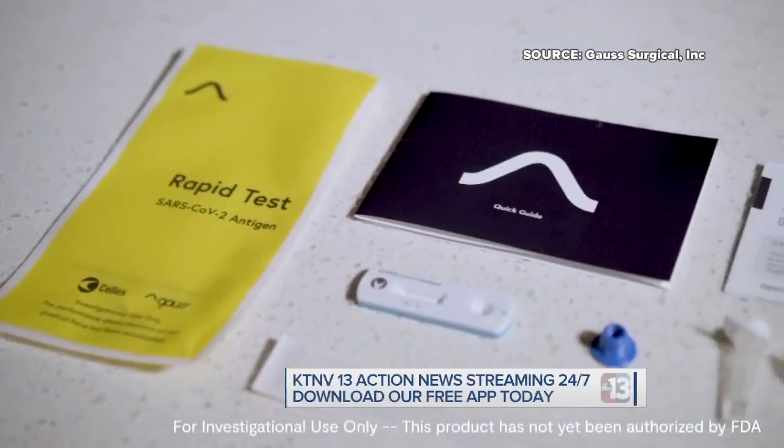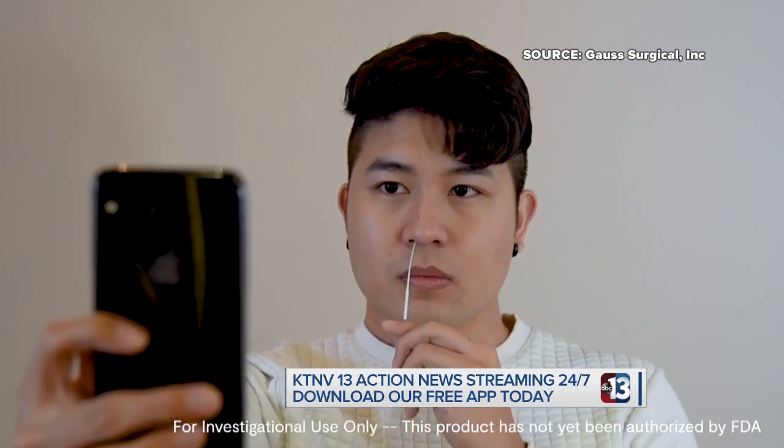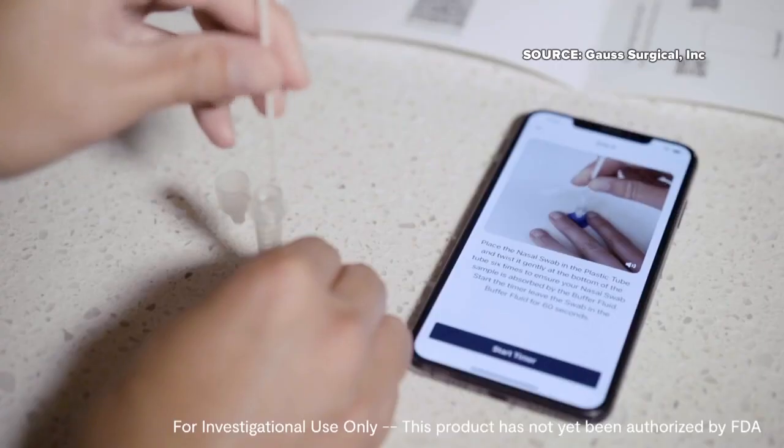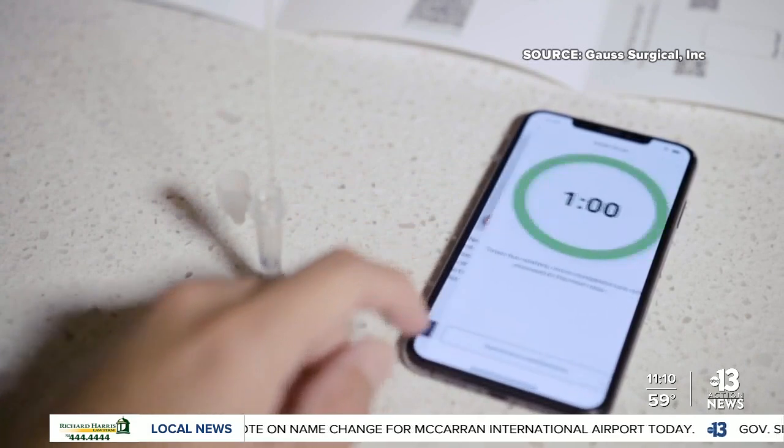Welcome back. Kroger is hoping you'll be able to take a COVID-19 antigen test at your home and then get your results on your phone. The grocery chain says once the smartphone-enabled test is approved by the Food and Drug Administration, it plans to sell it online and also at pharmacies.